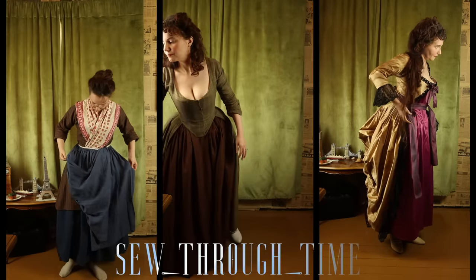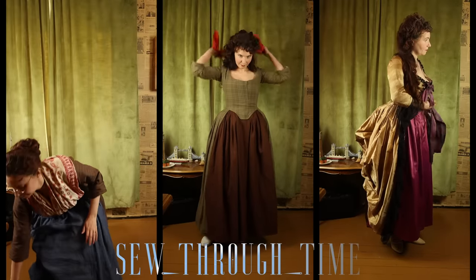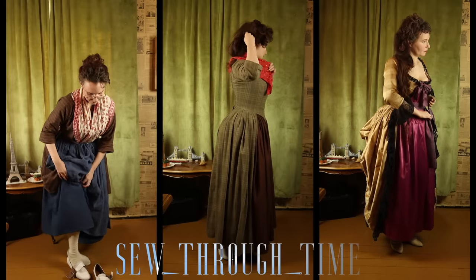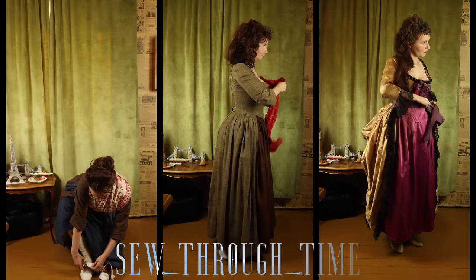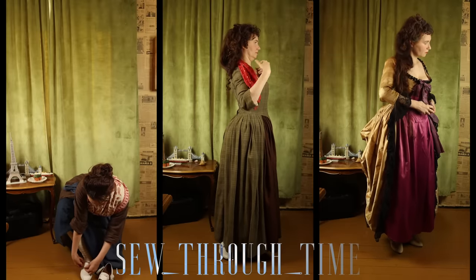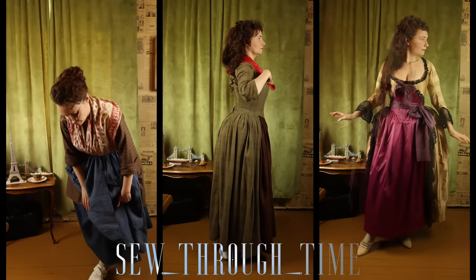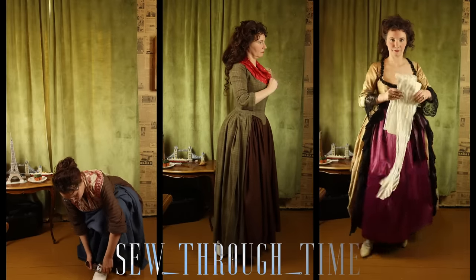Our middle class lady is ready for her accessories. While all classes could wear a printed cotton kerchief, our middle class lady is wearing a silk one that is resist-dyed rather than printed. Body modesty as we know it wasn't really a thing in the 18th century, so they aren't wearing the kerchief so much for modesty but more for sun protection and to have something at their neckline. The upper class lady isn't wearing one because she has lace around her neckline — and yes, the necklines are extremely low for the gowns.